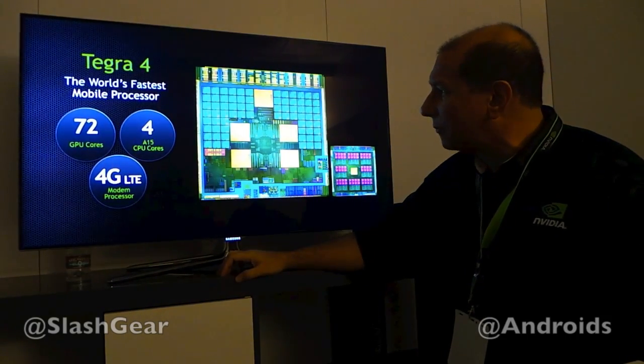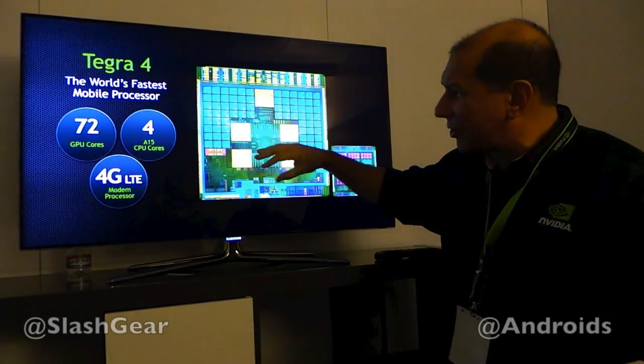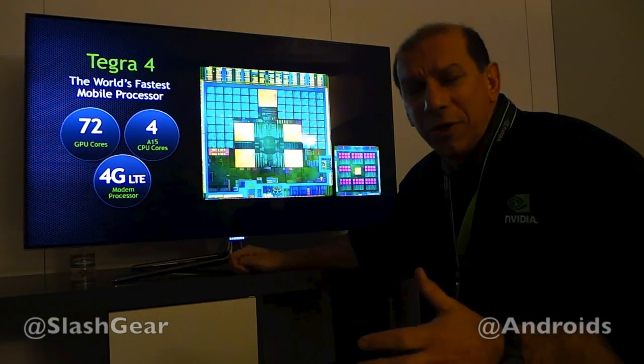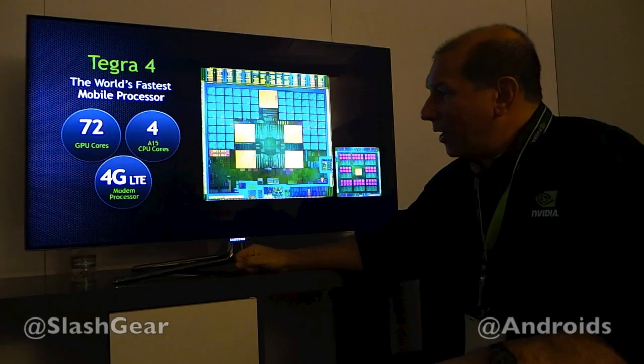So we can power on and off the other cores as needed and switch seamlessly between the power saver core and the main cores, just like we did with Tegra 3 with its Cortex-A9s.